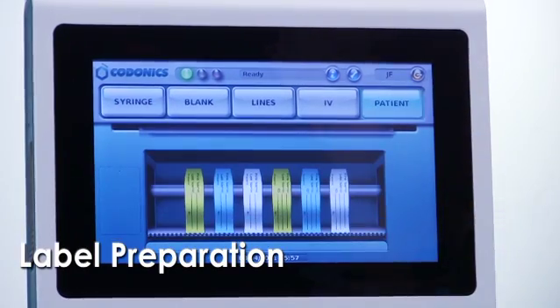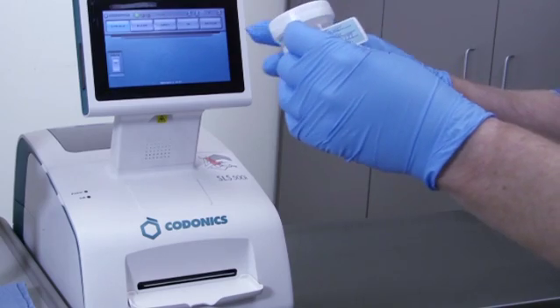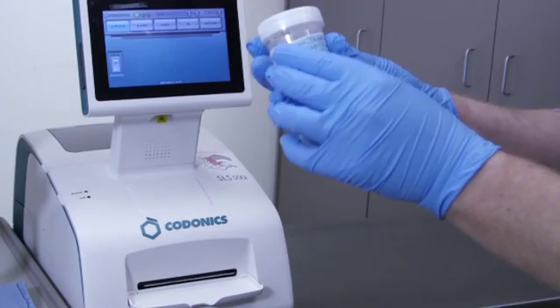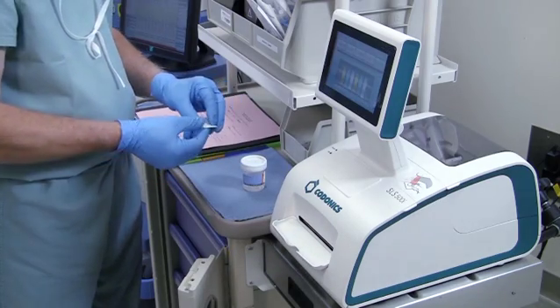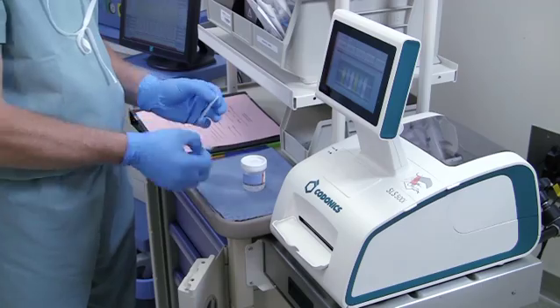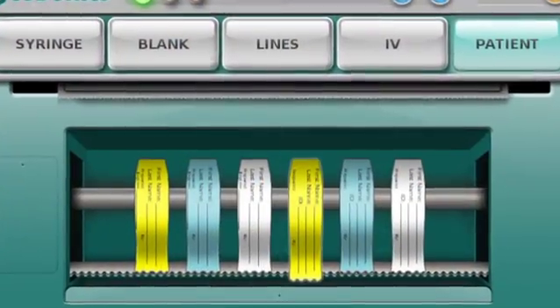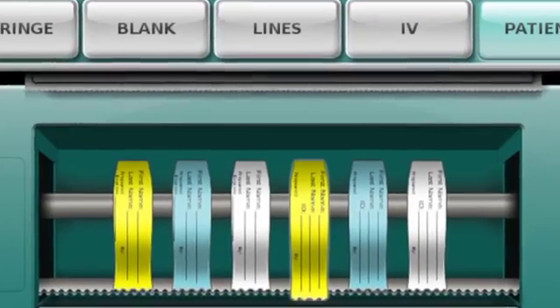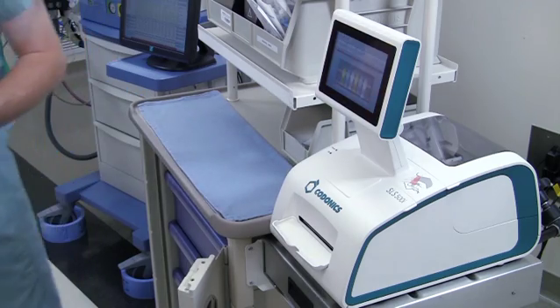Patient labels are provided for a variety of labeling needs within the OR, such as patient charts, pathology specimens, anesthesia records, narcotic log sheets, and the surgeon's chart. These can be accessed by pressing the patient label button. Additionally, the user can select to include the patient ID on the label. By default, SLS is configured to print two patient labels when these labels are selected.